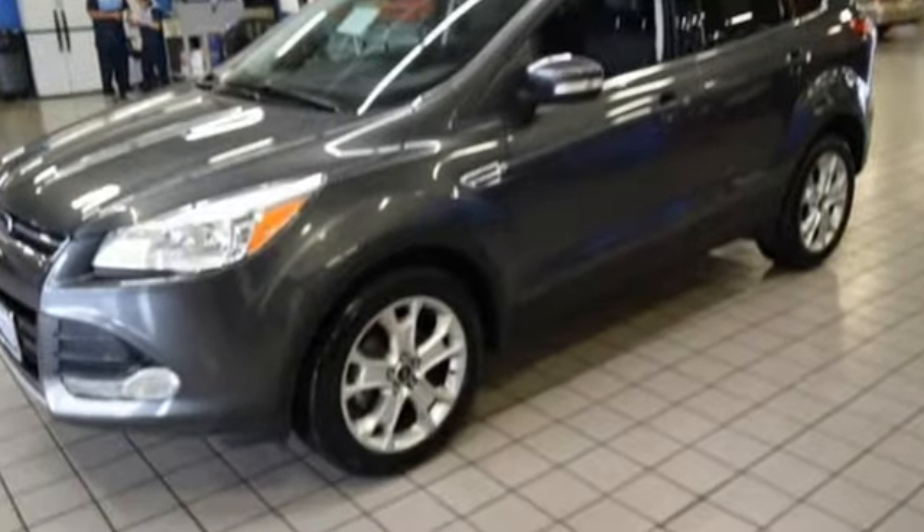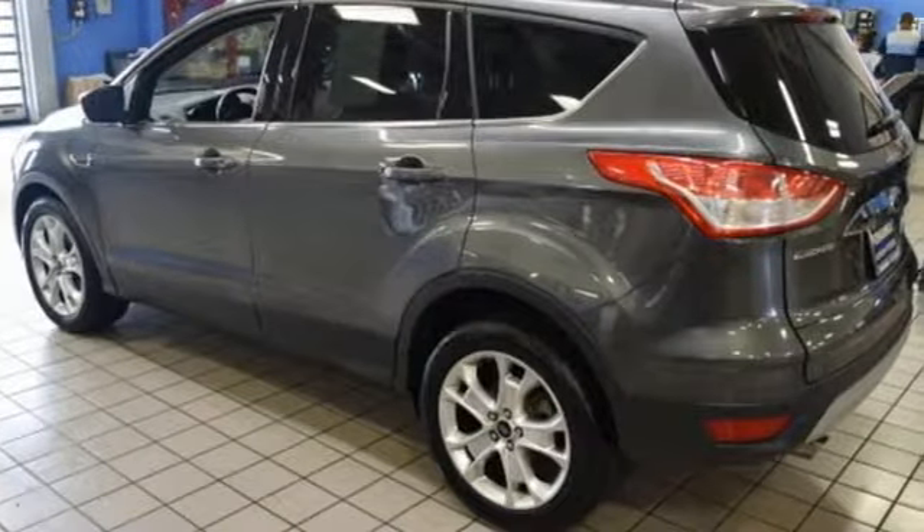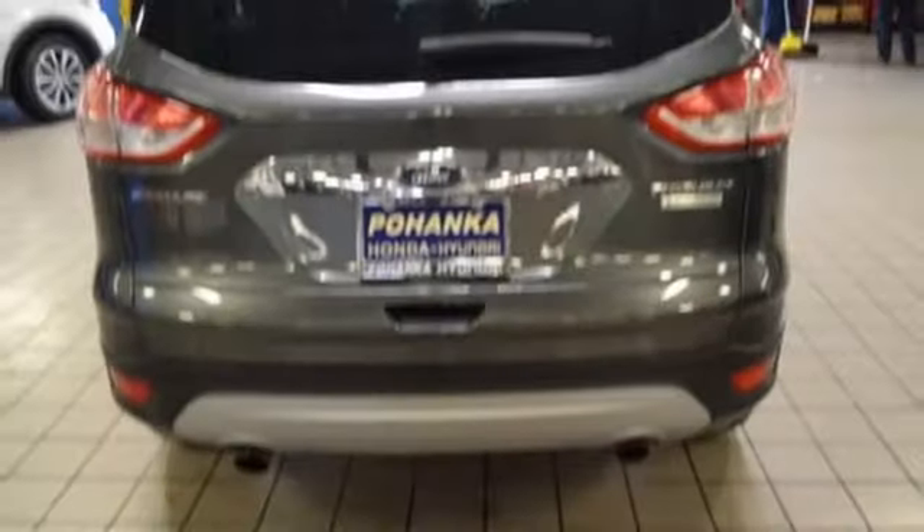Wireless audio streaming. Power heated mirrors. Front heated leather bucket seats. Rear parking sensors. Doors and push button start proximity key. Dual zone climate control.